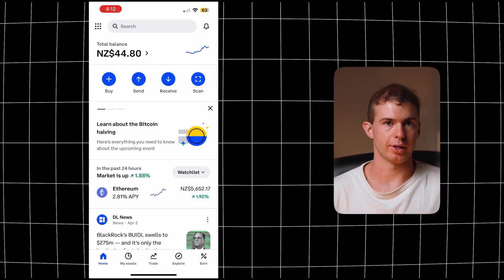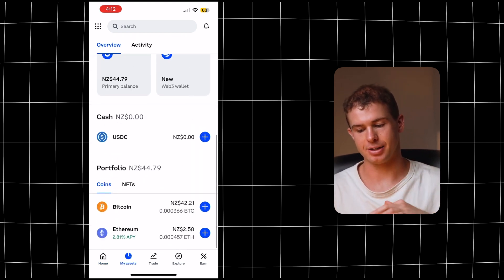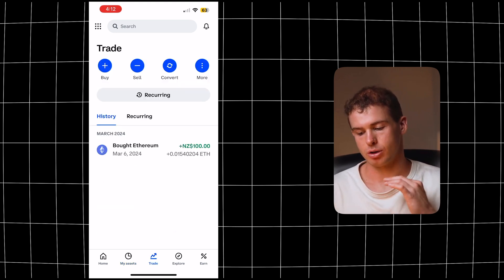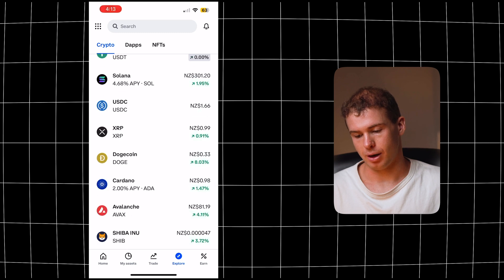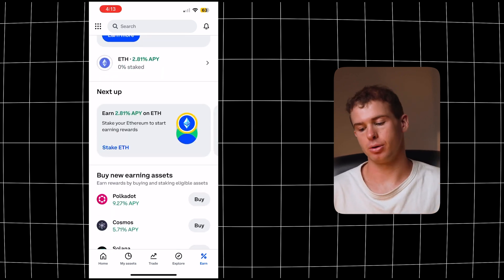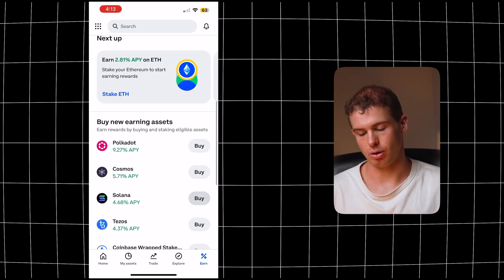You can also send crypto directly from a wallet over to your Coinbase profile, and you can take a look at your assets at the bottom of the screen. At the moment I pretty much only have Bitcoin and just a couple of dollars of Ethereum. You can also set up recurring payments if you want to dollar cost average into a specific crypto investment. If you click on explore, you can go through some of the top assets in the crypto space, and a really great feature is the earn tab.